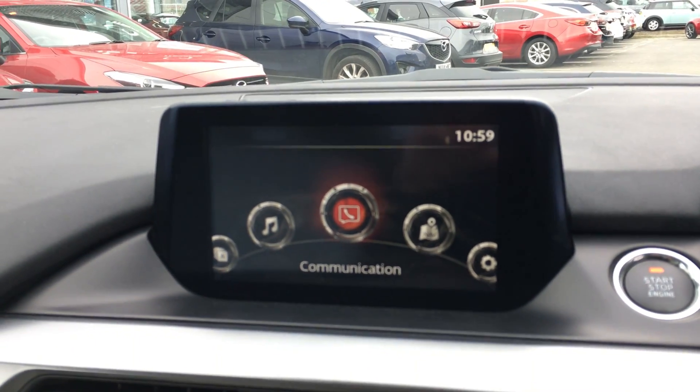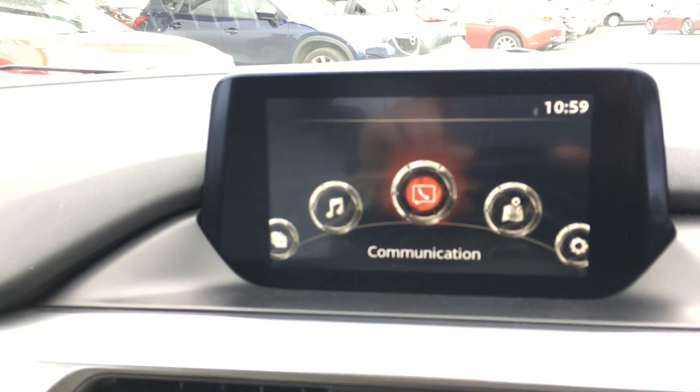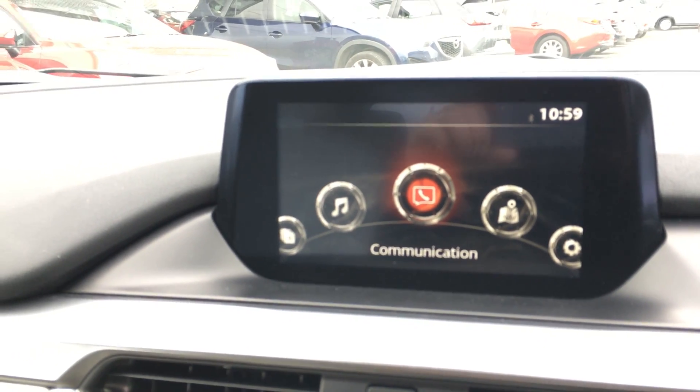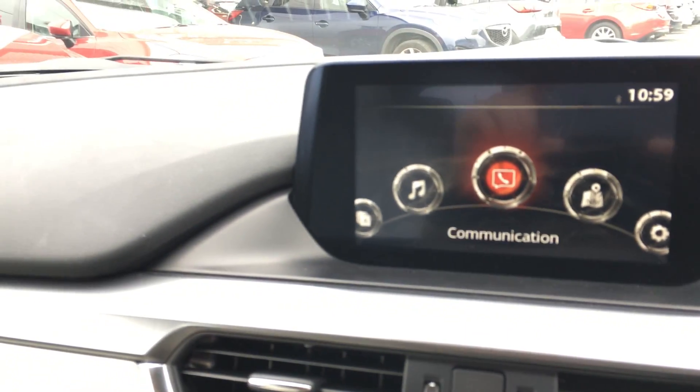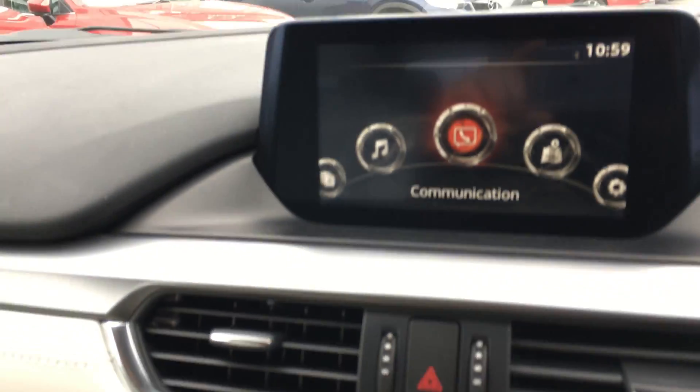This car has Mazda's multimedia system, the Mazda Connect on a 7-inch touchscreen display, which supports Bluetooth, navigation, DAB radio, all your other radio features, and a CD player as well.